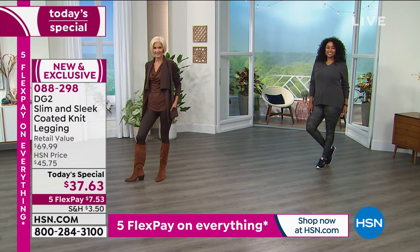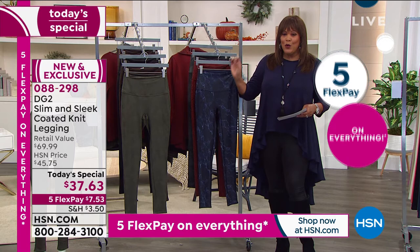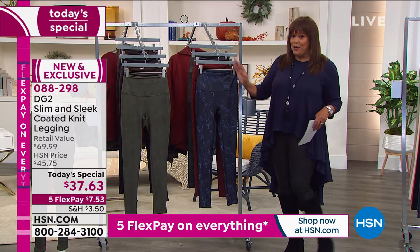I can't believe the price on this because this is back by popular demand. We had this sleek and slim coated legging back in October of last year and it sold out. I don't want you to wait, because what we have is a fabulous legging that's so comfy you'll wear it around the holidays and look festive. Or on the weekend, put on your sneakers and go. Or, like me, put on your boots — it's so versatile. Write down this item number because this is hot, hot, hot.